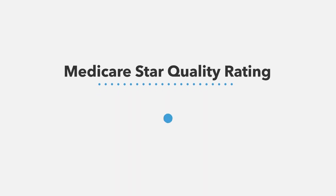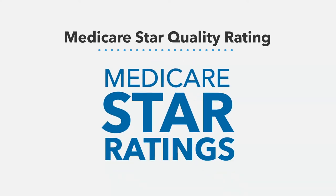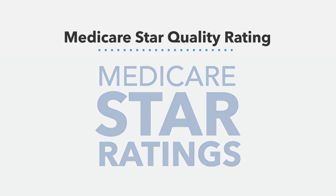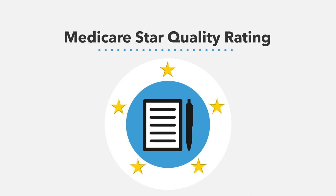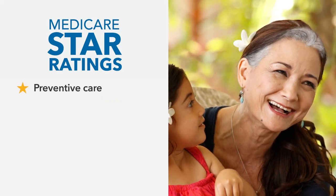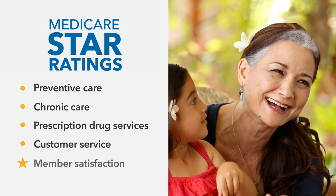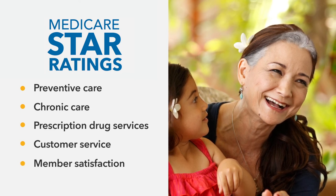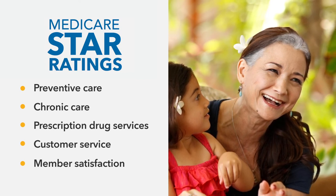Now you have a smart, easy way to compare Medicare health plans apples to apples — it's called the Medicare Star Quality Ratings. Each year, CMS uses this system to evaluate all Medicare health and prescription drug plans. Plans are given an overall rating from one to five stars, with five stars meaning excellent. These ratings are based on major categories which include preventive care, chronic care, prescription drug services, customer service, and member satisfaction. Whether you're choosing or changing coverage, these ratings are a simple, fair way to compare plans in your area and help you make a more informed choice.